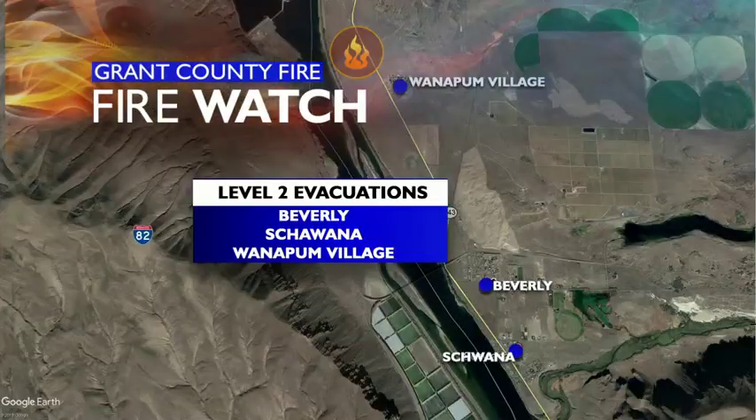Deputies went door to door there last night. This morning, Level 2 evacuations were issued for people in Beverly, Shawana, and Wanapun Village. That just means be ready to evacuate.